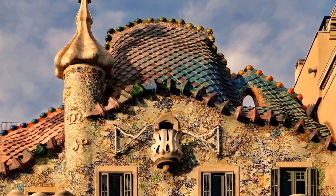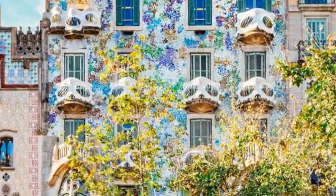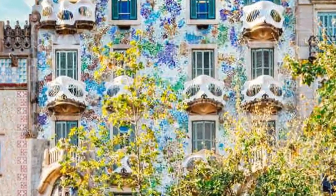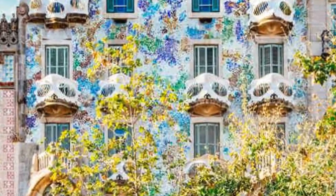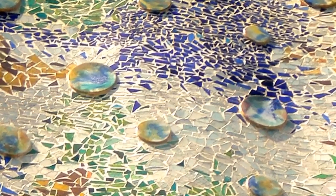The colorful and impressive Casa Batlló is another landmark worth visiting. Inspired by many different elements found in nature, the design is so complex that visitors can spend hours in front of Casa Batlló and still spot new elements.